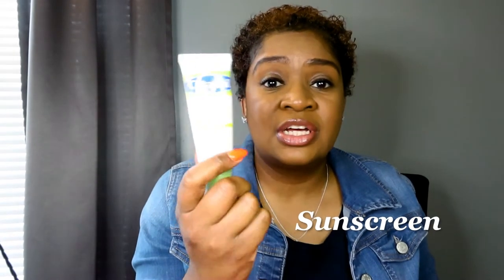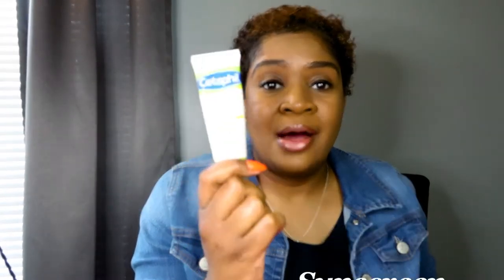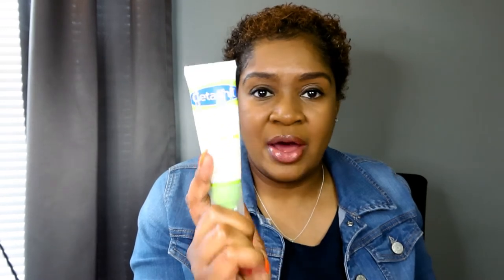Some sunscreen — get the sunscreen that works best for you. I wear this every day: the Cetaphil brand with SPF 50 plus. It works just fine, doesn't leave me ashy or discolored. Make sure you have sunscreen and protect yourself.